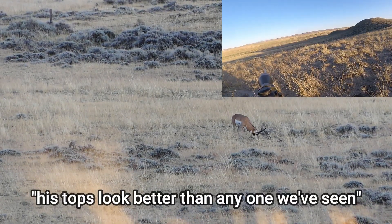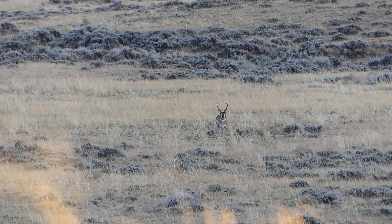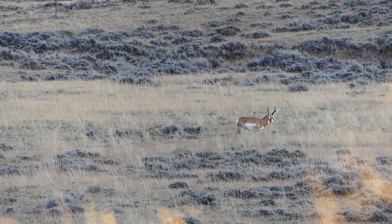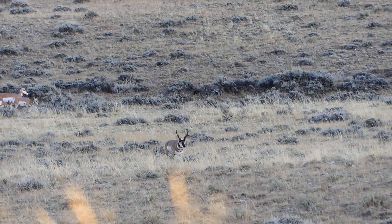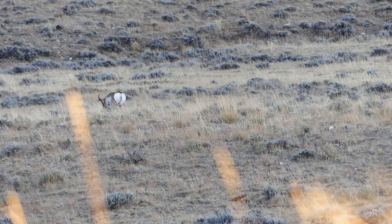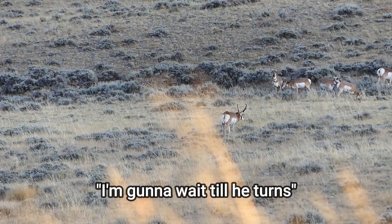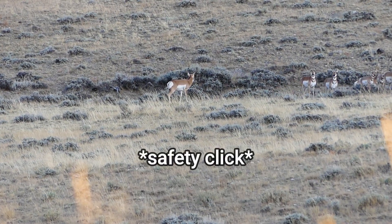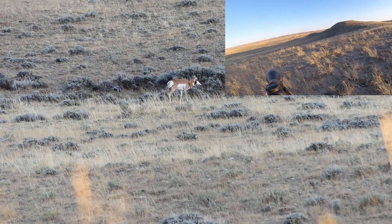His tops are better than anyone we've seen today. I don't think he's 16 inches but he might be more deep. He's looking at us — he looks decent. Should I do it? His cutters are above his ears by about an inch or two and he's got about four inches on top. He looks pretty good. I'm going to wait until he turns. It's a long shot — if you think you can make it, that's up to you. Squeeze it easy.